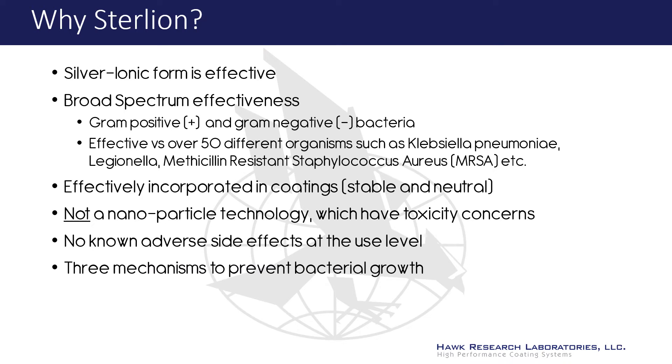Extensive research has confirmed that the silver ionic form used in Sterlion is the most effective antimicrobial against both gram-positive and gram-negative bacteria. Independent laboratory testing has demonstrated that Sterlion is highly effective against more than 50 different bacteria types. Sterlion is not a nanoparticle. There are still some unresolved concerns about the toxicity of nanoparticles. Sterlion is stable, neutral, and has no known adverse effects at the typical use level.